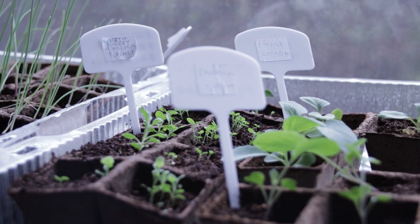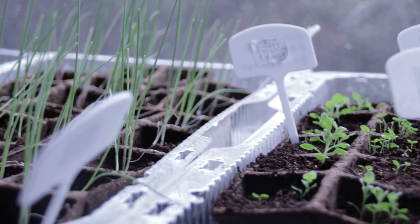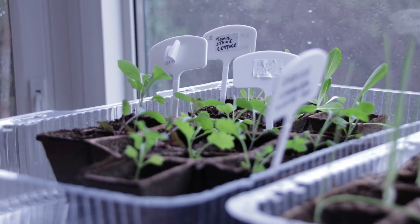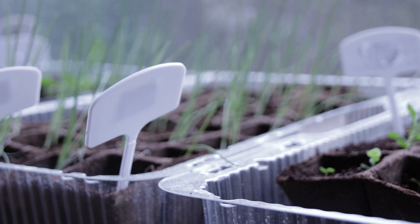Hi folks! Planting time is almost here. We might be away this summer and as you know, traveling and gardening don't mix well. So I'm looking for seedlings that either grow rapidly or slow.